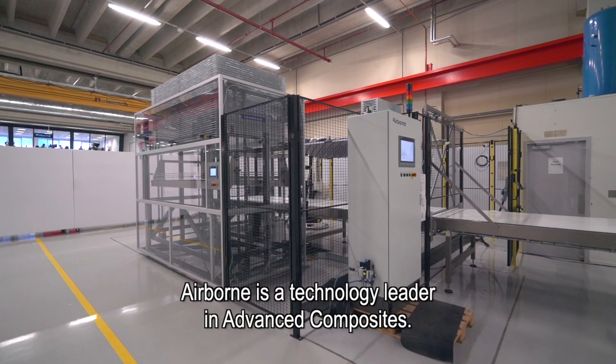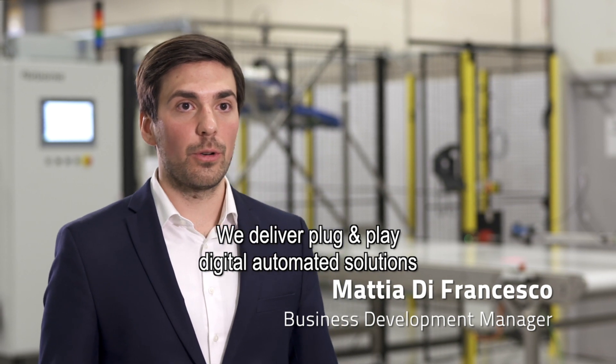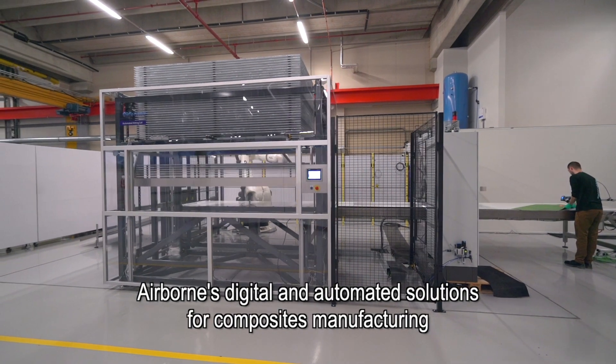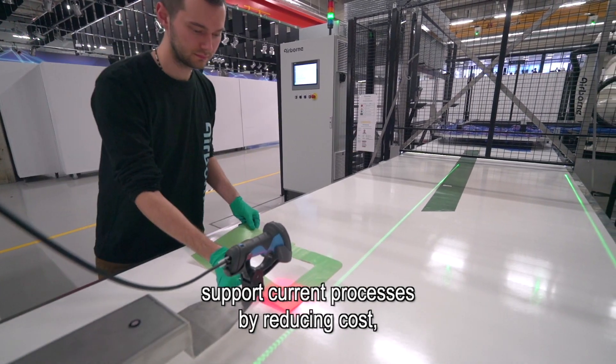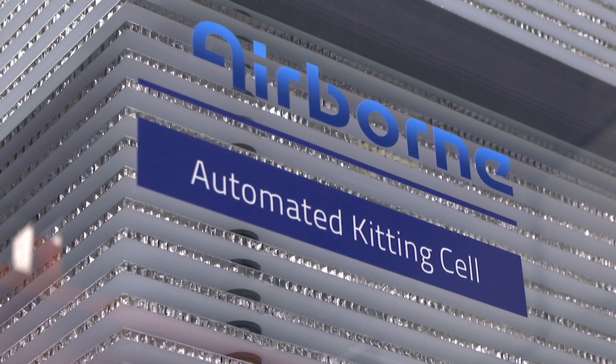Airborne is a technology leader in advanced composites. We deliver plug-and-play digital automated solutions for composites manufacturing. Airborne's digital and automated solutions support current processes by reducing cost, reducing the effort needed to manage the process, and easing the burden of quality control.